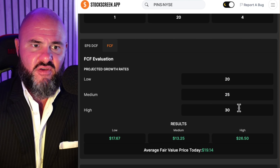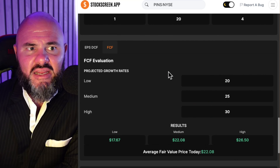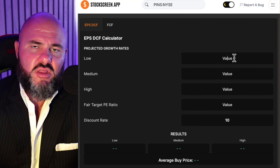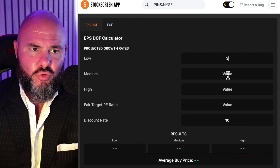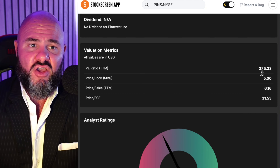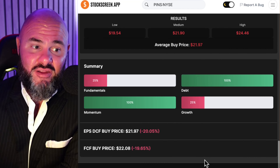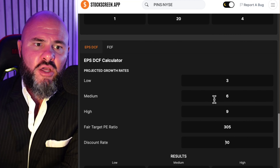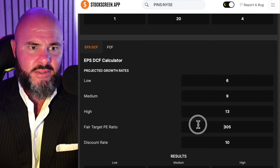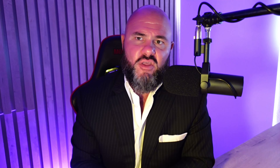The exceptionally high PE ratio and high price-to-free cash flow leads us into value calculations. Starting with free cash flow — though I should note this probably wouldn't be the calculation I'd use, especially since the company is still aggressively deploying capital. Using low, medium, and high multiples of 5, 10, and 15, we come out to a price of $8.83, which is way below the current valuation — about 67% overvalued. Even going very high at multiples of 20, 25, and 30, which I don't think Pinterest justifies, we'd get a valuation of about $22.08, still indicating roughly 20% overvalued based on free cash flow.